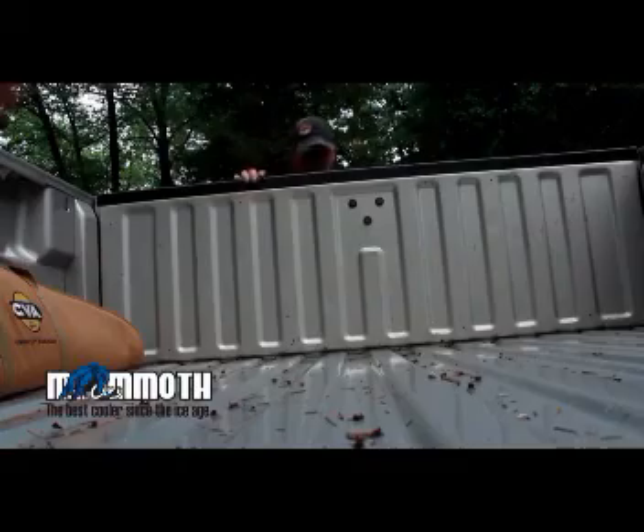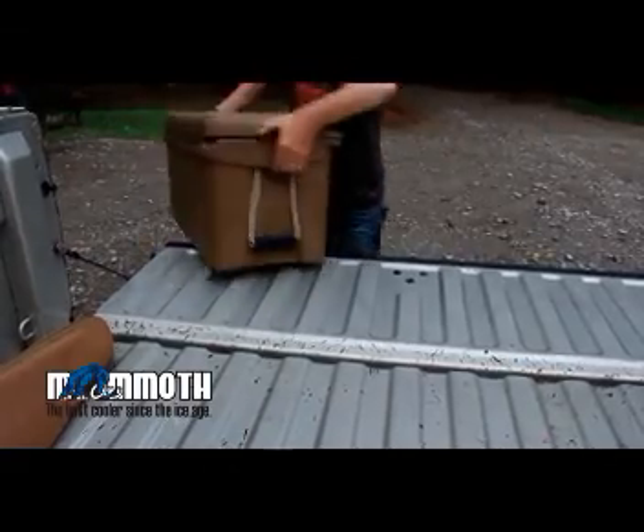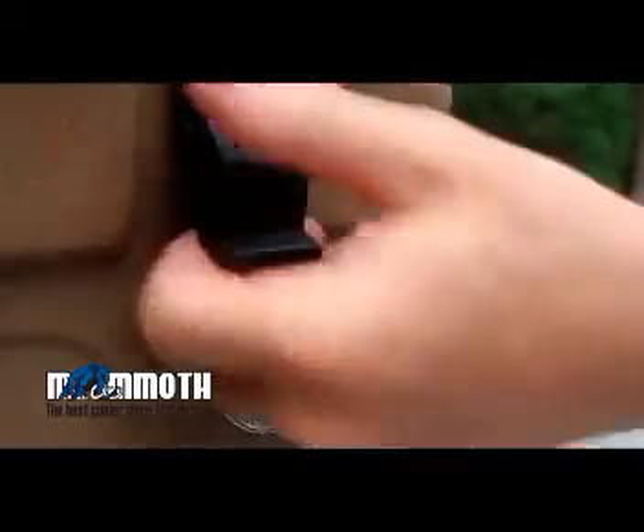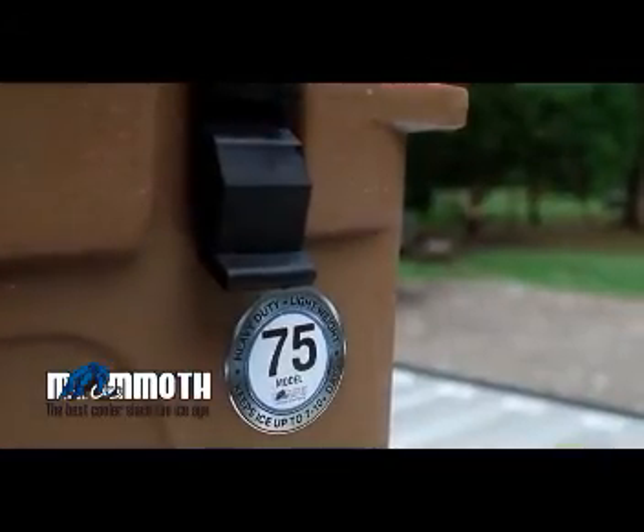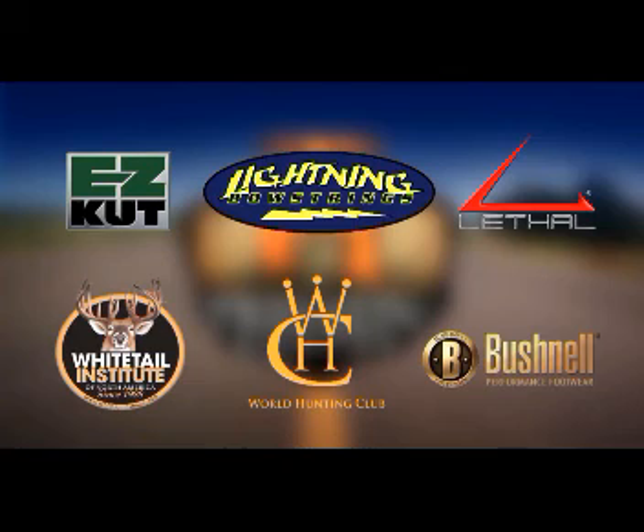Travelin' Hunter is fueled by Mammoth Cooler — the best coolant since the ice age. Travelin' Hunter is also brought to you by these quality sponsors.